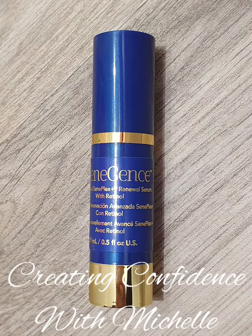Night cream is the last step. Always put what's left over on the back of your hands. And that is just a quick photo of the retinol. Thanks for watching!